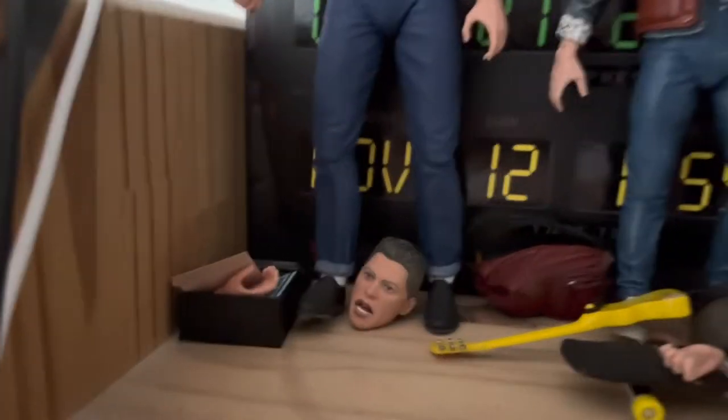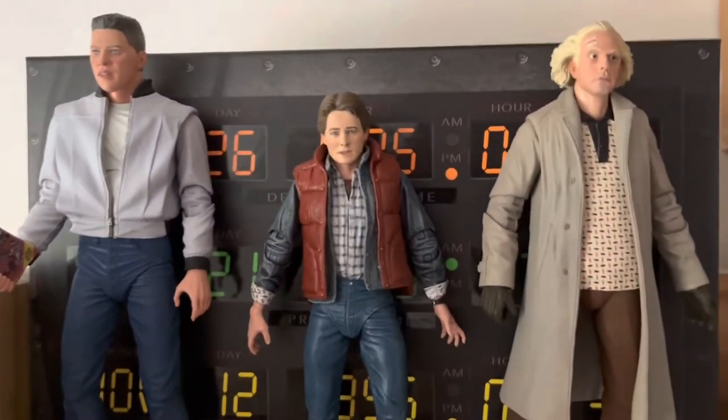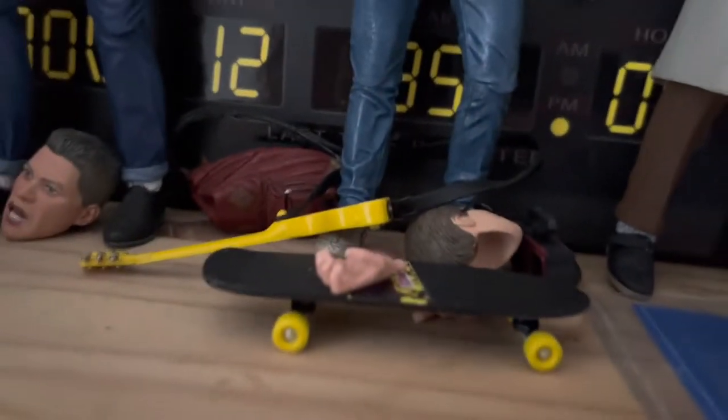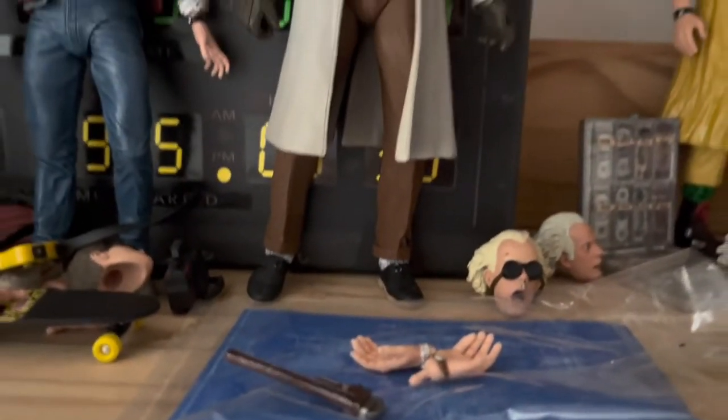We've got Biff Tannen, which comes with some really, really cool accessories. We've got Marty. Behind them is what came with the 4K steelbooks — his guitar and skateboard. And we've got Doc Brown, which comes with a few really cool accessories.